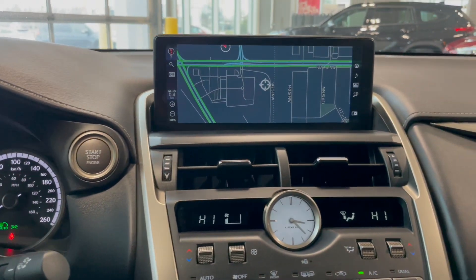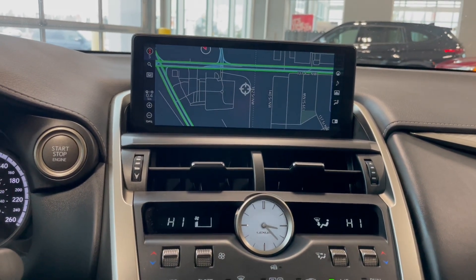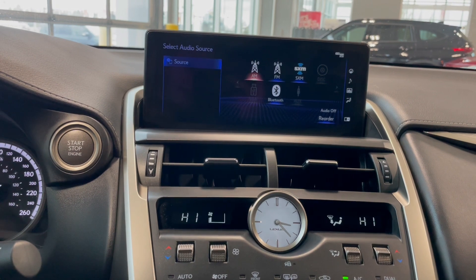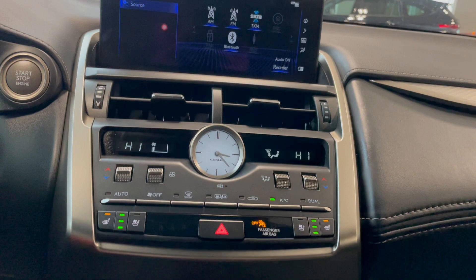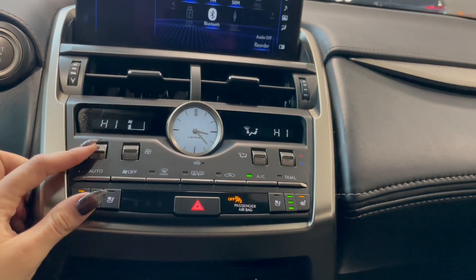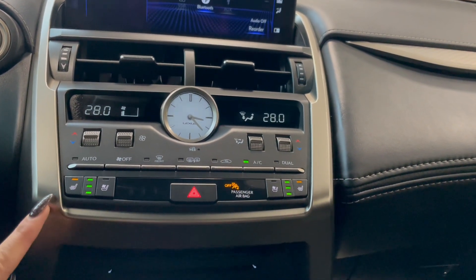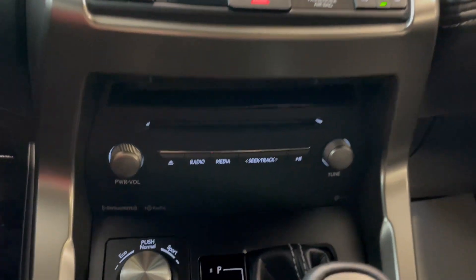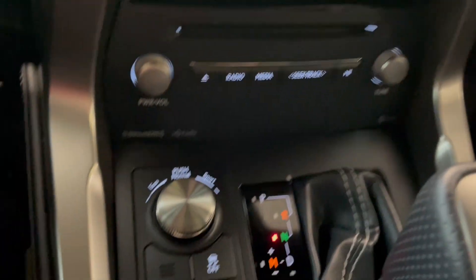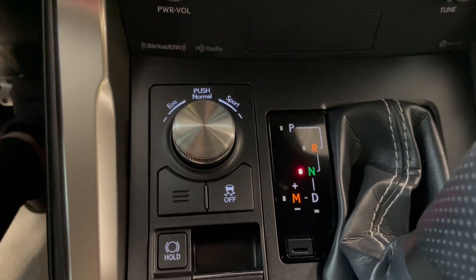Over in the middle you have your navigation, along with your AM-FM radio and a backup camera. Right below that you have your dual zone climate controls, followed by your heated and ventilated seat options. Down below you have your audio controls, followed by your sport and eco mode.